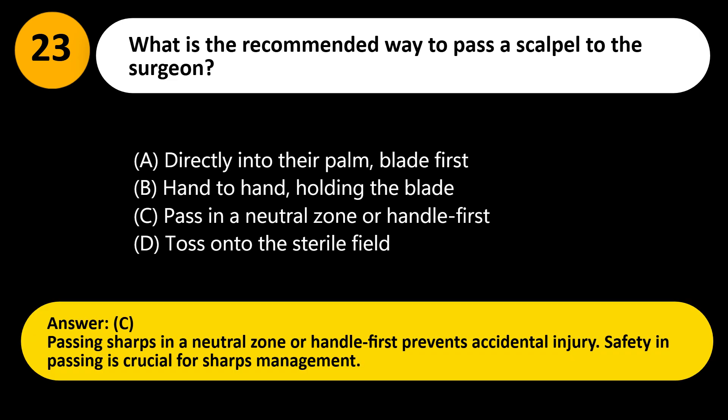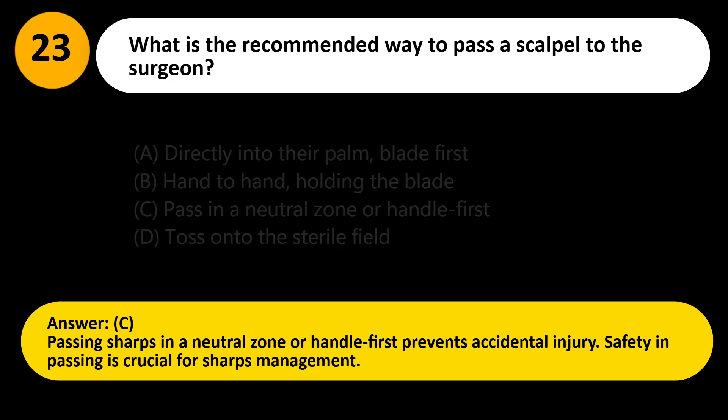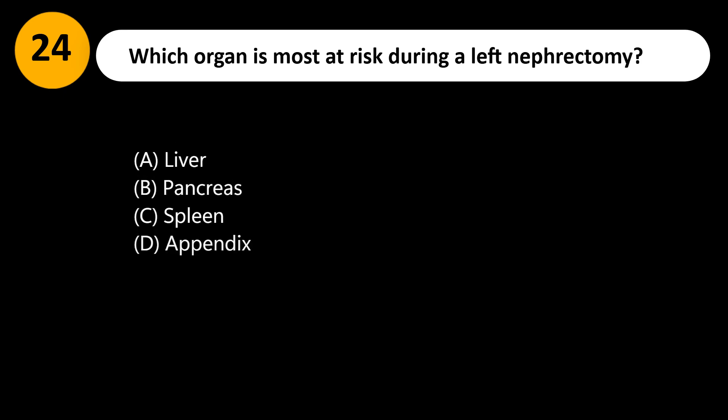Answer: C. Passing sharps in a neutral zone or handle first prevents accidental injury. Safety in passing is crucial for sharps management.